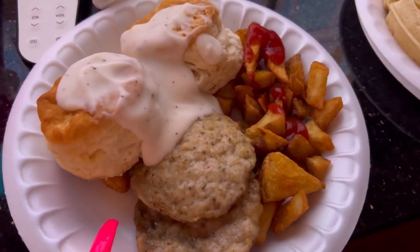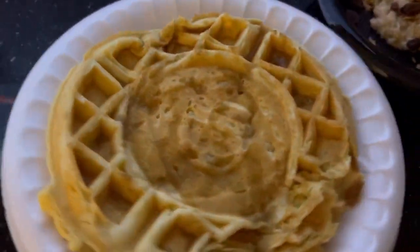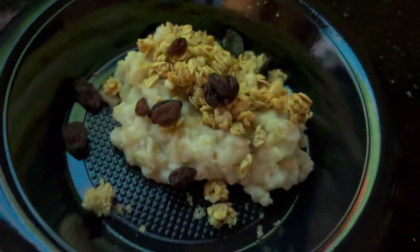They've got biscuits, gravy, sausage, and potatoes. And that is it for the Drury Inn & Suites hotel tour — I hope you guys enjoyed this video. It is truly an amazing hotel to take your family, so we highly suggest if you're in Flagstaff, Arizona, to come stay here.